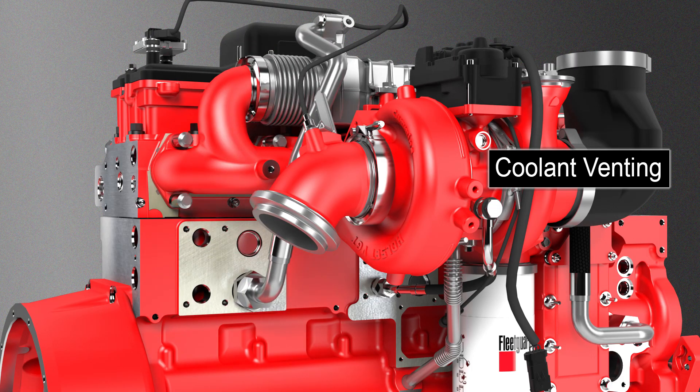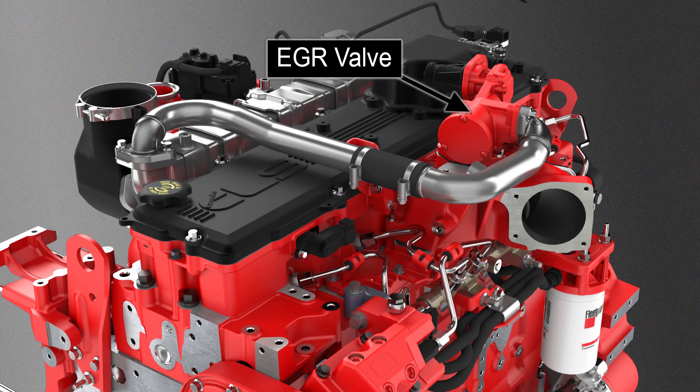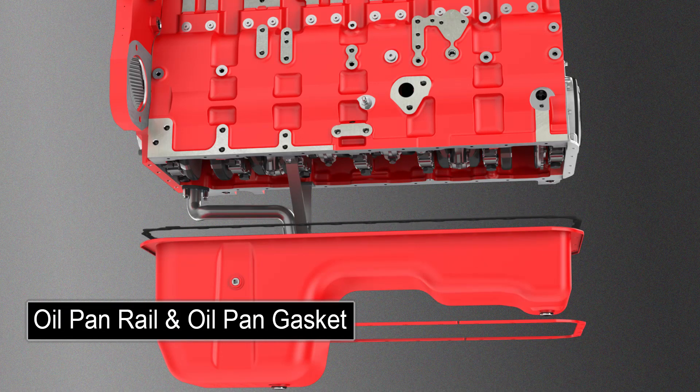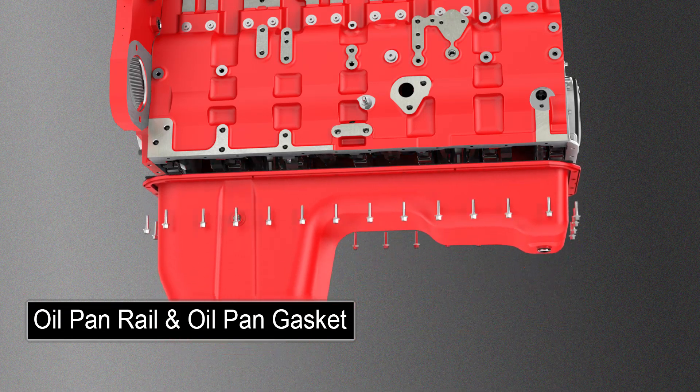An improved EGR valve design is introduced to build upon its reliability improvements and resist faults. In addition, the block's oil pan rail and the oil pan gasket have been re-engineered to improve sealing capability.